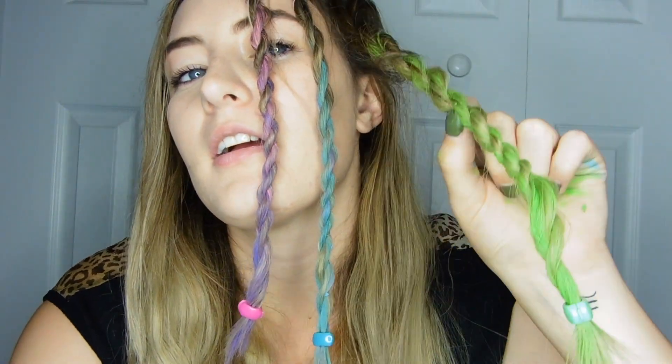Now, green. Never really a color you want to go to with hair. But I'm kind of digging this. So cool.